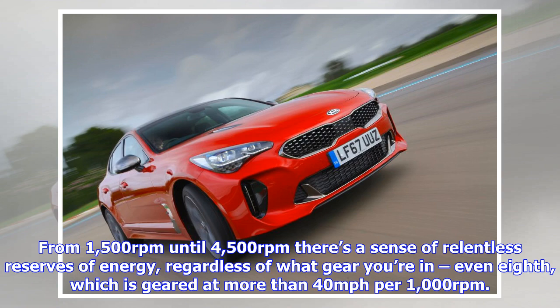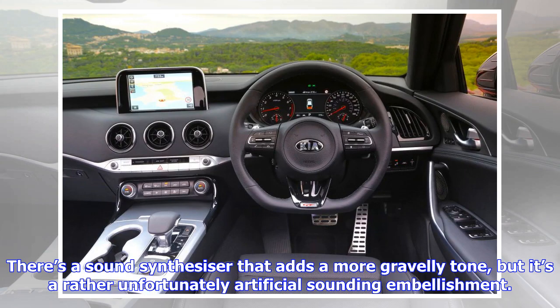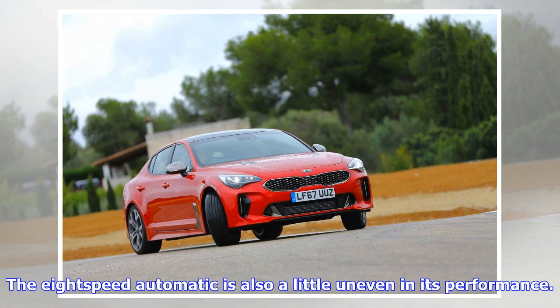These are numbers that will get a 440i owner sitting up and taking note. Yet it's the thumping mid-range pace that leaves the biggest impression. Maximum torque is available from just 1,300 rpm, meaning there's virtually no turbo lag, and the Stinger simply surges forward from 1,500 rpm to 4,500 rpm with a sense of relentless reserves of energy — regardless of what gear you're in, even eighth, which is geared at more than 40 mph per 1,000 rpm.